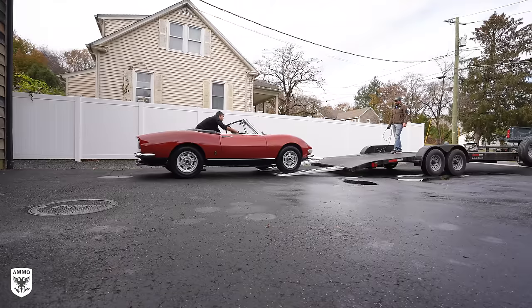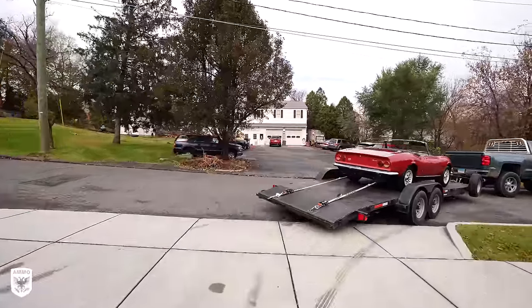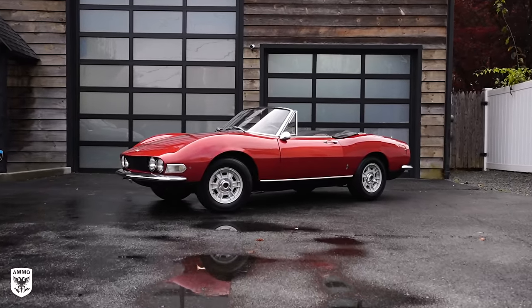After our very quick joyride, we loaded her up on the trailer and she was off to find a new home. As always guys, thanks for watching, and if you have a car that needs some love and a new garage to call its own, shoot me an email at larry@ammonyc.com. I'll see you guys next time.